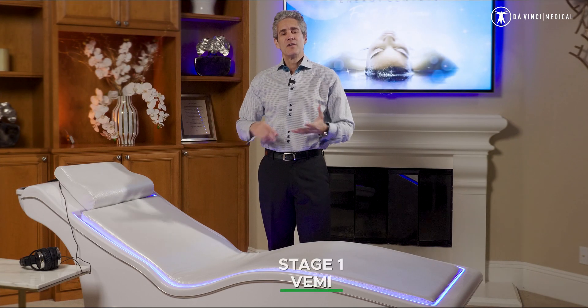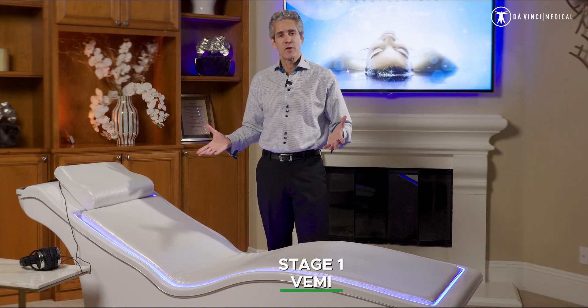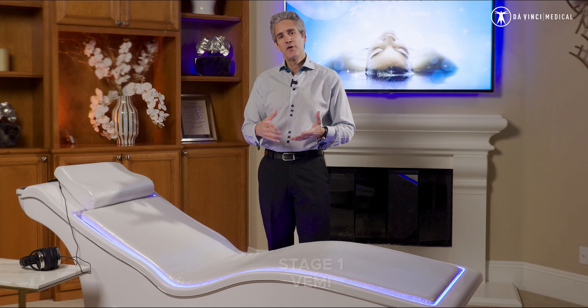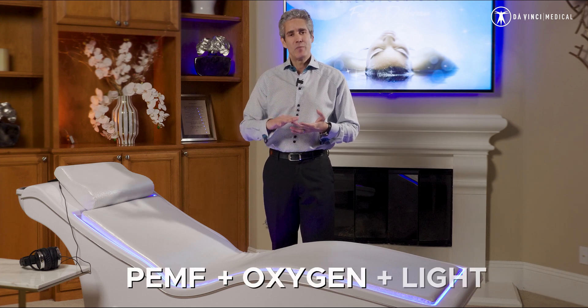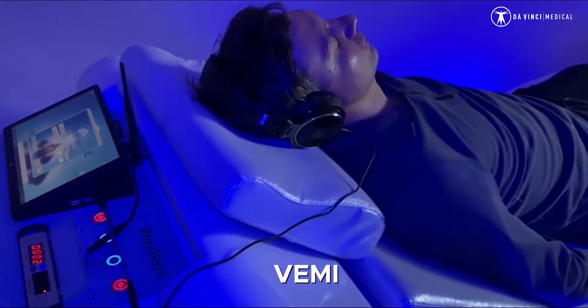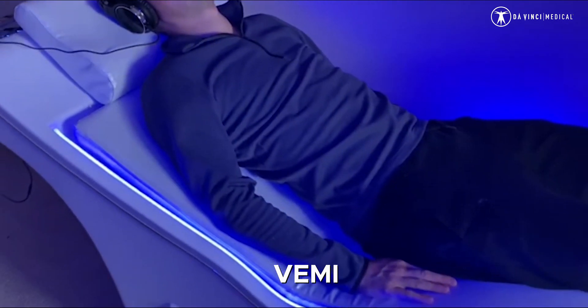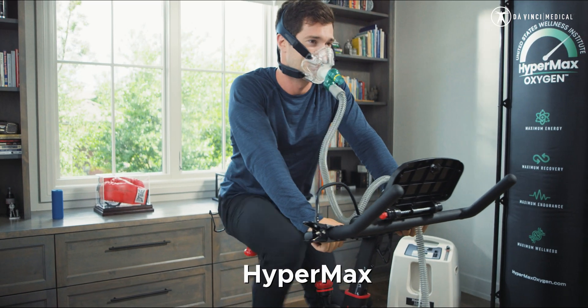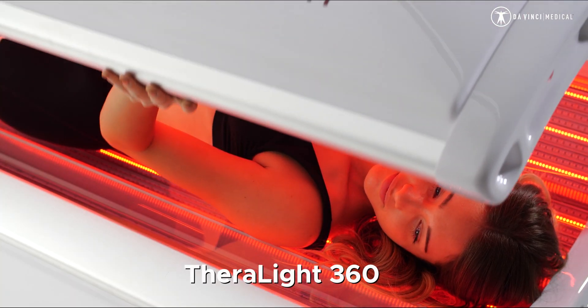The VEMI is also stage one of stages two and three in the Superhuman Protocol. The Superhuman Protocol uses PEMF followed by oxygen therapy, followed by light. You would lay on the VEMI for up to about a 25-minute session of PEMF therapy, then get on your exercise with oxygen or hypermax oxygen system, and after that you'll get into your full body light bed — and now you're doing the Superhuman Protocol.